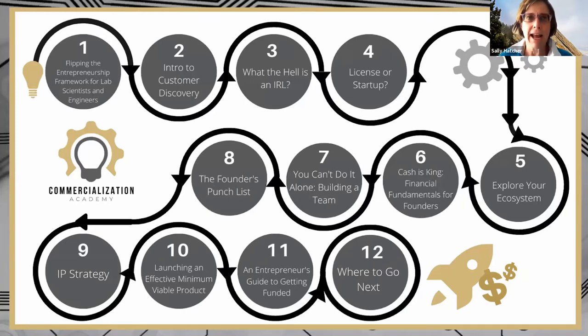We are talking through the 12 steps of commercialization as we see it for deep tech companies on campus. We are now in the 10th month of this.